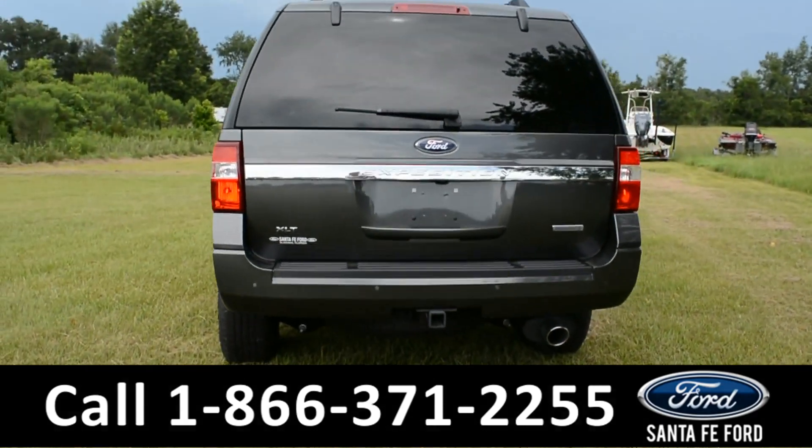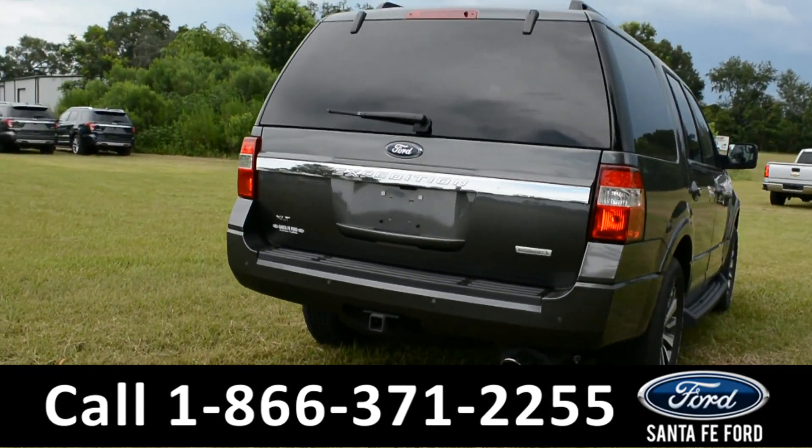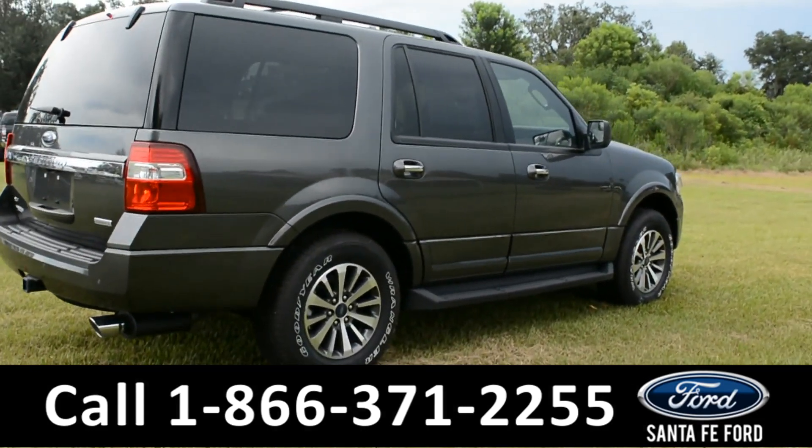For more information on this vehicle, please go to SantaFeFord.com or call the number below. Now let's take a look on the inside.